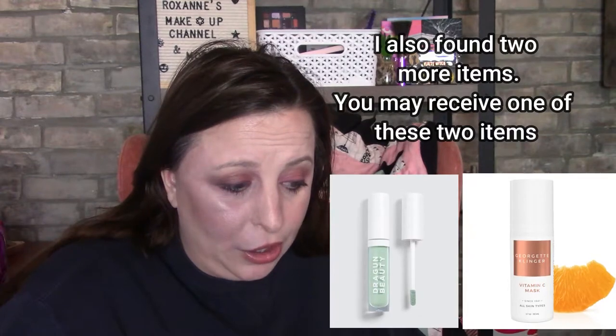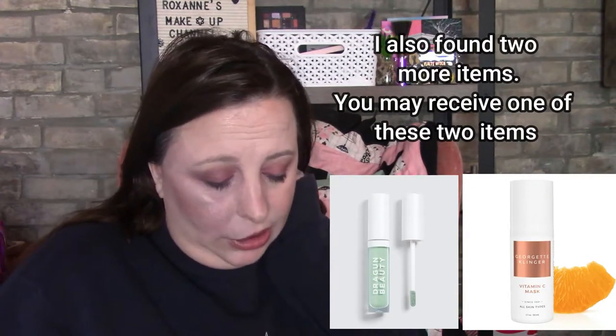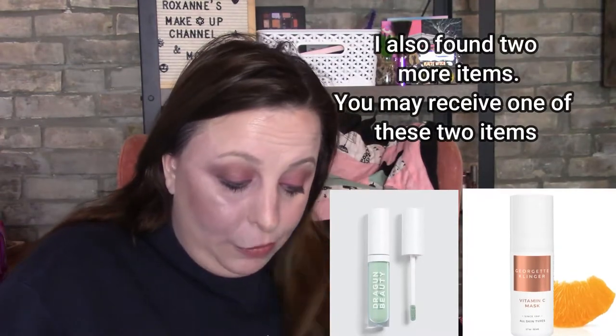Or one of the two Natasha Denona palettes — Anya or Jubilee. I'm really hoping Jubilee is the one I get. Those are all the spoilers I know of right now — let's move on.